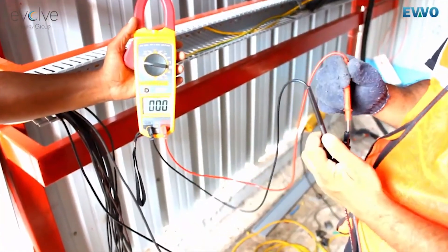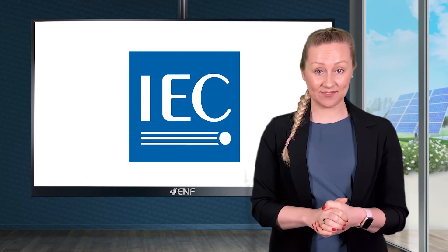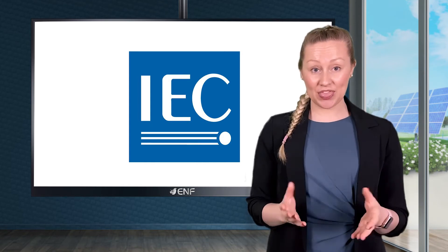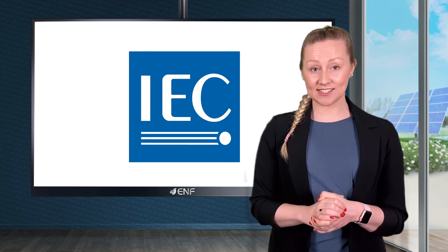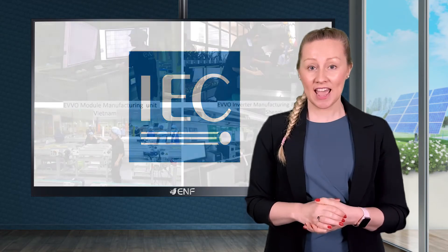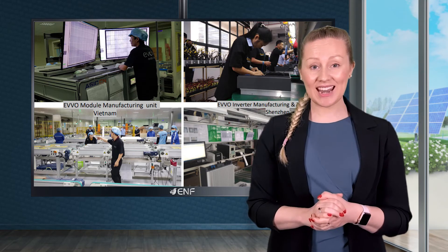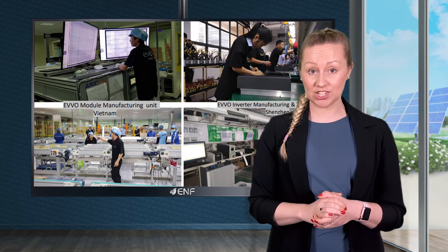In terms of certifications, the product conforms to IEC 62116, IEC 61000, IEC 61683 and various other relevant industry standards. This series is also IEC 60068-2 certified, including tests according to parts 1, 2, 14 and 30, which makes it suitable for various environmental conditions.